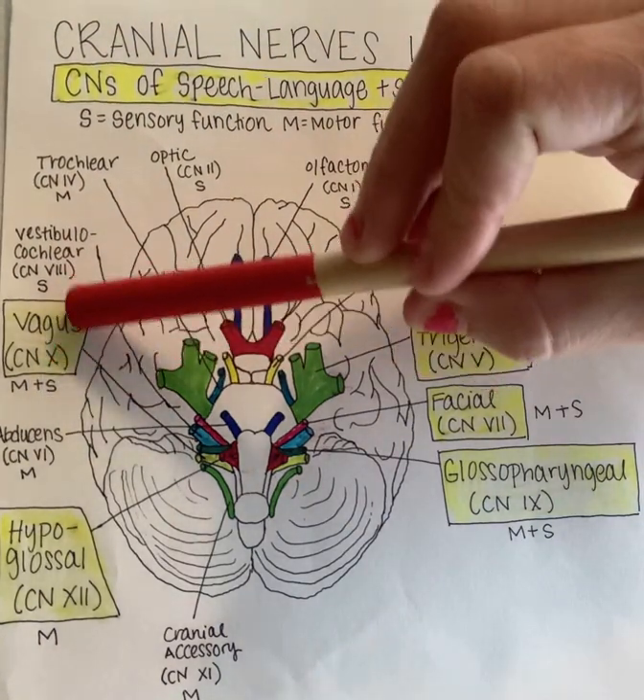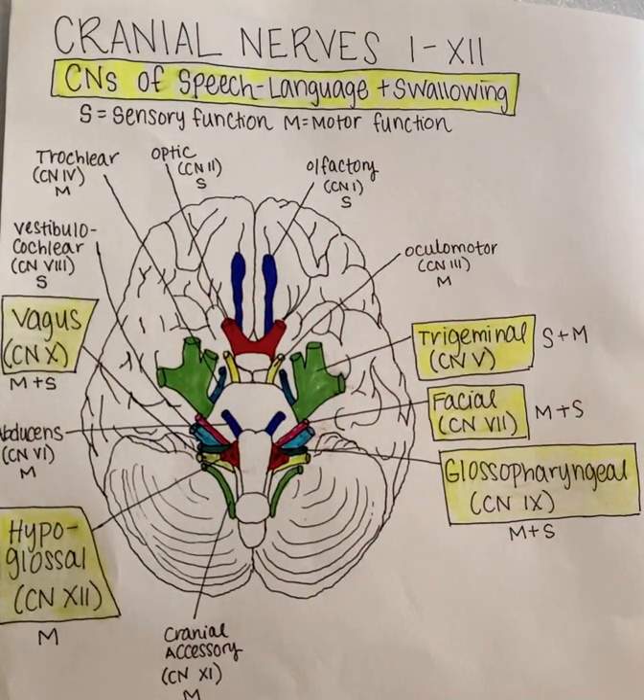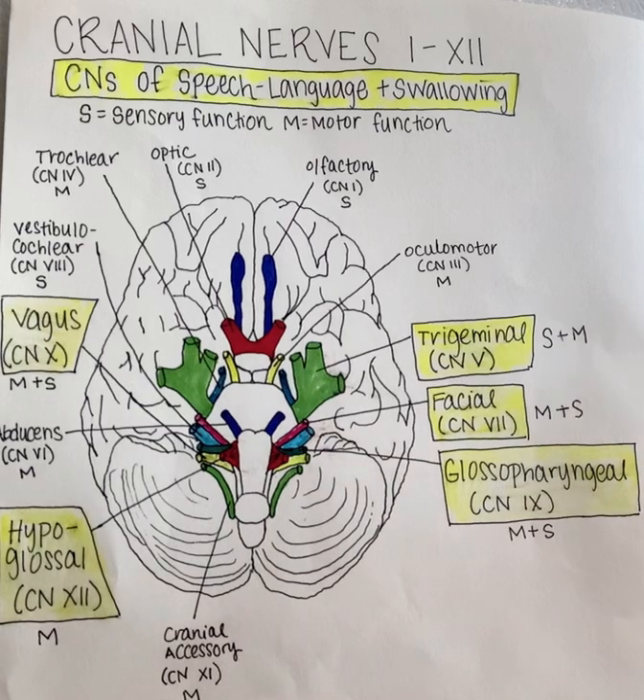Next, we have the vagus nerve, which is cranial nerve number ten, and it has both motor and sensory functionality as well. It's the longest of the cranial nerves, sometimes known as the wandering nerve, and it's located at the level of the medulla, inferior to the glossopharyngeal nerve. The vagus nerve innervates the soft palate, the larynx, the pharynx, and some abdominal muscles, allows for movement of the neck and thorax, and is also responsible for epiglottal sensation.